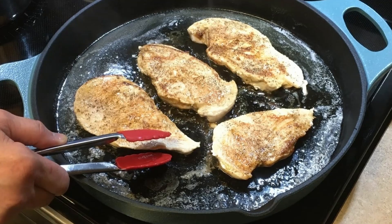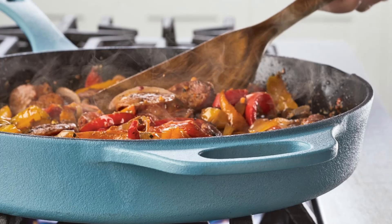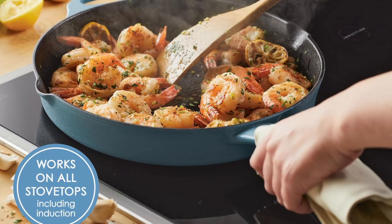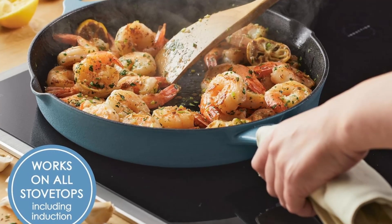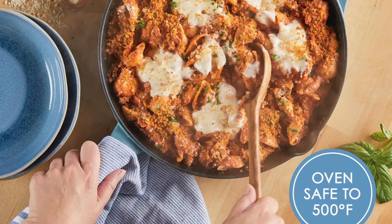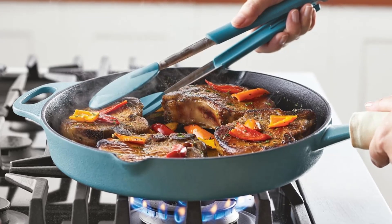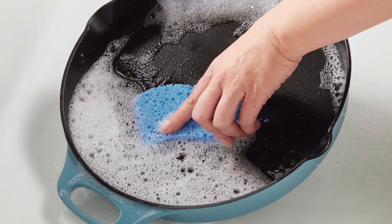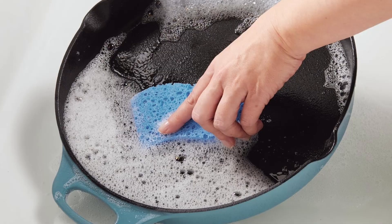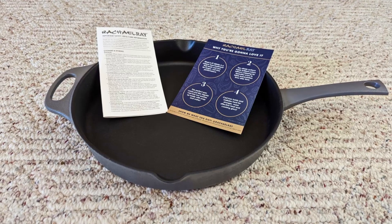The Rachel Ray Nitro Cast Iron Skillet isn't your typical cast iron pan. Unlike traditional cast iron, this skillet integrates nitro technology, a revolutionary feature that combines all the best aspects of pre-seasoned cast iron with modern enhancements. The result? A skillet that's more durable, easier to clean, and designed to withstand years of heavy use, all while boasting a stunning agave blue finish. This innovative nitro cast iron skillet is perfect for anyone who loves cooking with cast iron but is looking for a pan that requires less maintenance.